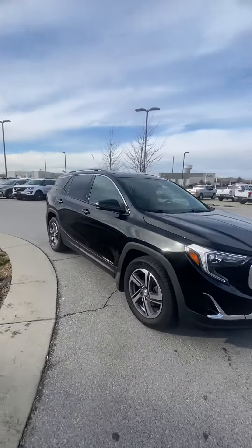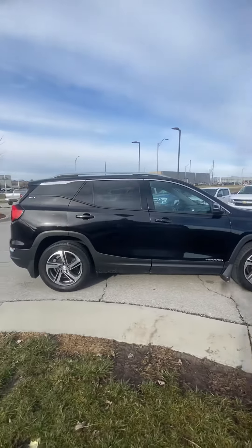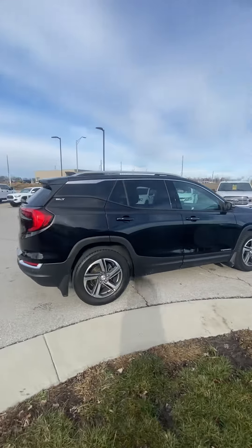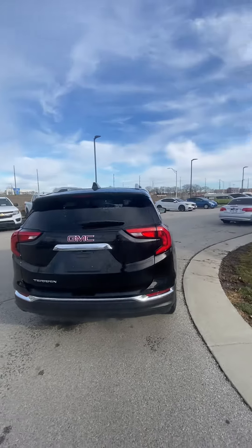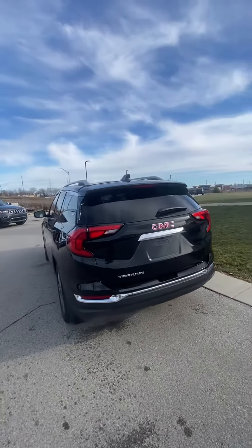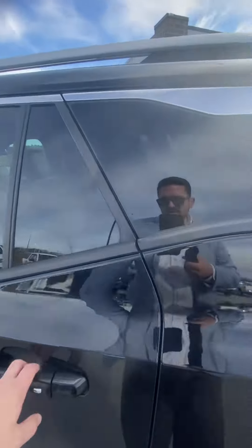I wanted to get a quick video sent over to you because if you're looking at vehicles, I want you to get a good idea of what you're going to see. I'm real straightforward, we've done plenty of business — you know how easy it is. But I want you to be able to see a little bit about this one so that when you show up, you know that you're spending your time wisely.